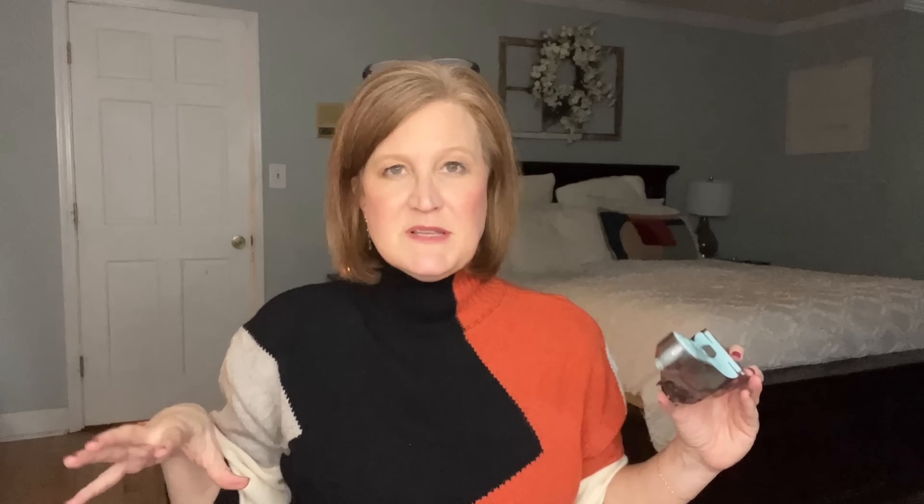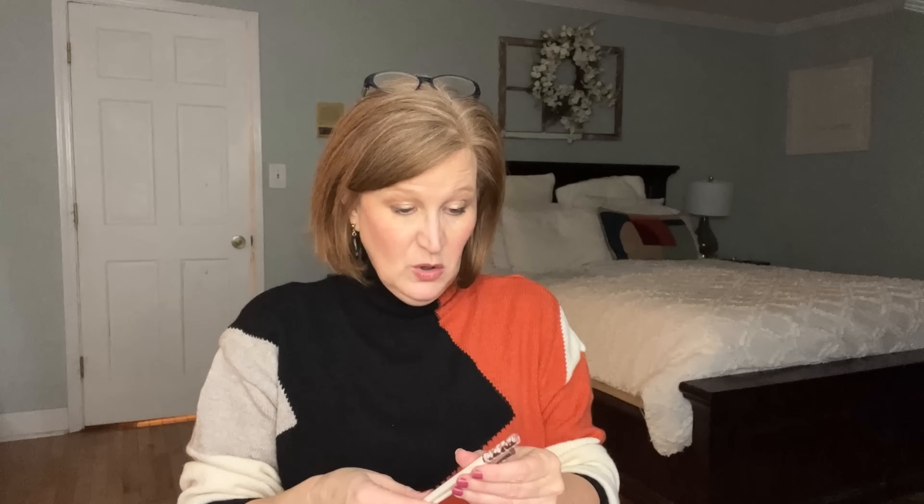I've wanted one of these forever — it's an adjustable measuring cup. You slide the inner part up and down: all the way up is a full cup, halfway is half a cup, and it has markings for a cup, half cup, third cup, and quarter cup. This is for dry ingredients, not liquid, but I love having just one thing versus multiple cups that always get separated.